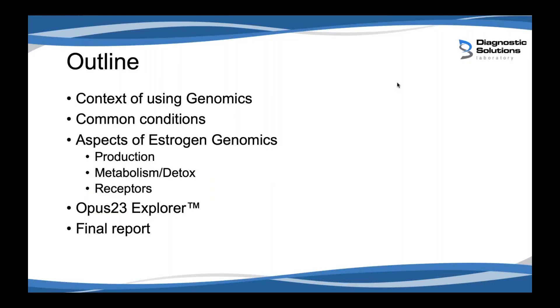Just to outline what we're going to talk about today: we'll start with the context of using genomics in care, then talk about common conditions affected by estrogen genomics, the different aspects of estrogen genomics — the production of estrogens, the metabolism and detoxification, and receptor function. Lastly, we'll go through how to use Opus 23 Explorer to analyze and interpret this information and provide an actual client report.